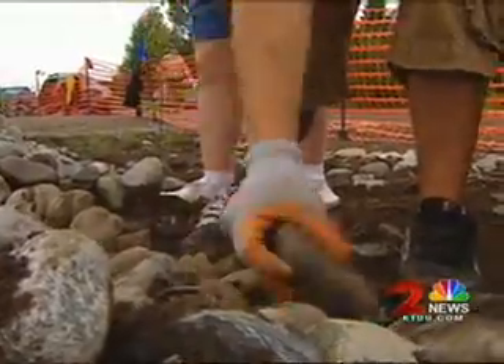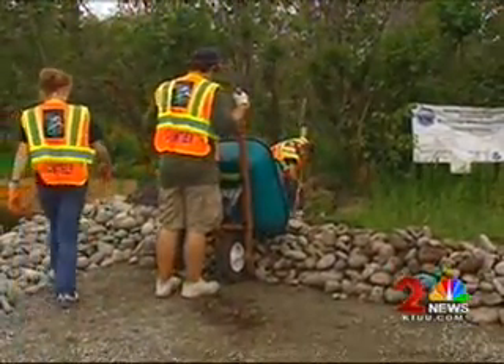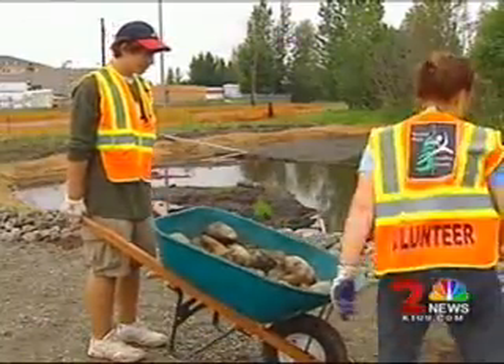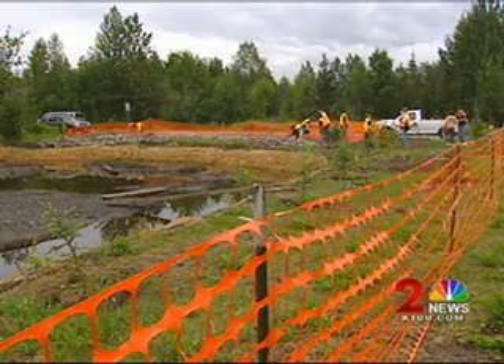What we want to do is find out if the fish are actually using this the way we expected them to use it. The project was spearheaded by the Anchorage Waterways Council and lots of volunteers, from Polaris students to local businesses and government agencies. They all pitched in to save the lives of countless fish along Little Campbell Creek.